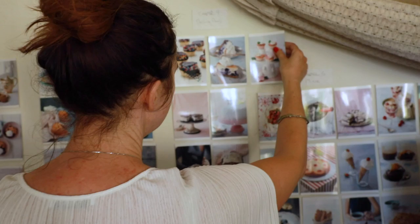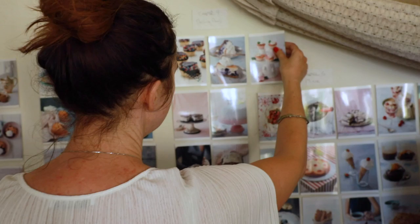How does it feel? Relieved — I feel relieved. I'm super proud. It's going to be gorgeous. I don't think I could have imagined it was going to look this good.